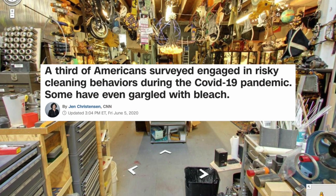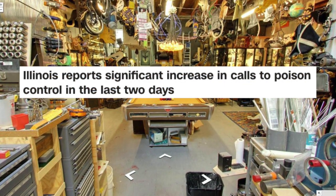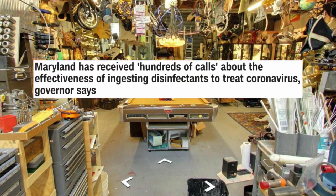It has been suggested that a possible way to kill COVID-19 is through the intravenous injection or ingestion of disinfectants such as bleach or Purell. The disinfectant, where it knocks it out in a minute, one minute. And is there a way we can do something like that?